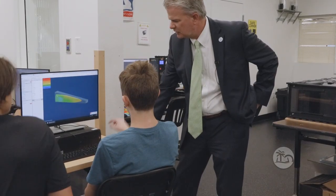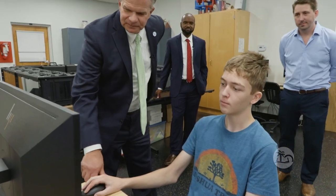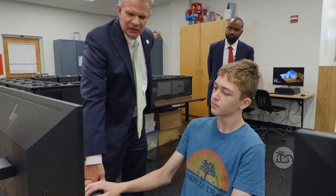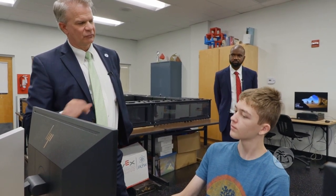Basically, what you want to do is get your drag as low as possible. Blue means less drag and yellow is the most drag. Depending on how you shape it, that's where the drag colors come up, so you know where you need to shave it down some more to reduce the red.